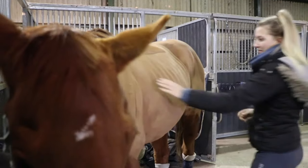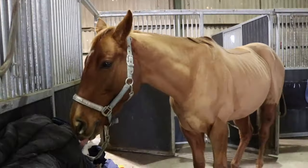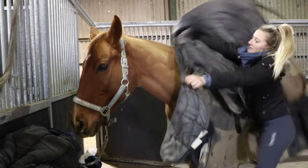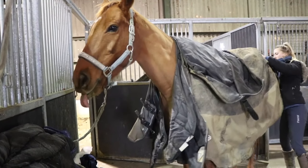For example, a fine thoroughbred is more likely to feel the cold than a chunky cob, because they have a finer coat and less insulating fat coverage.